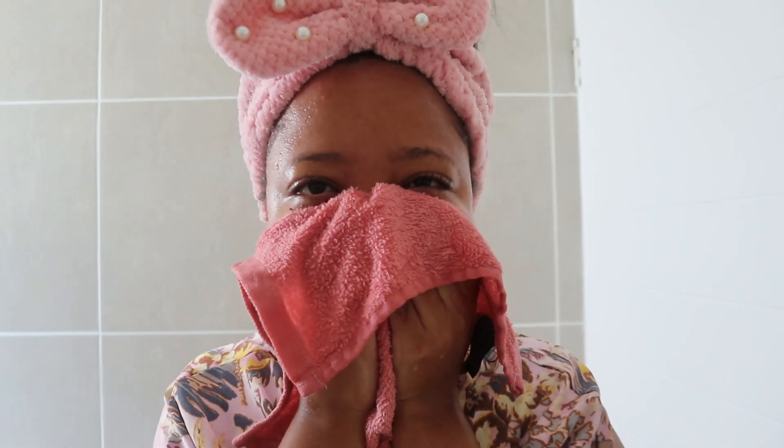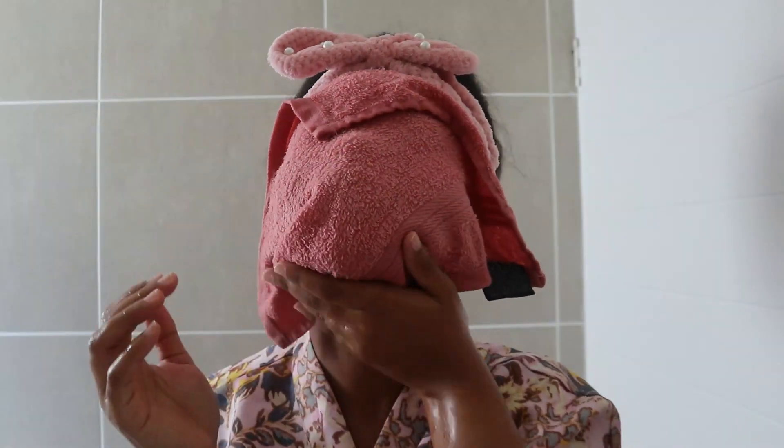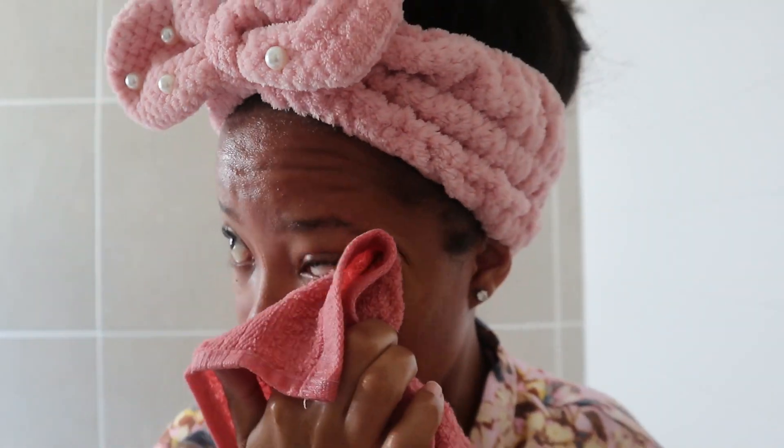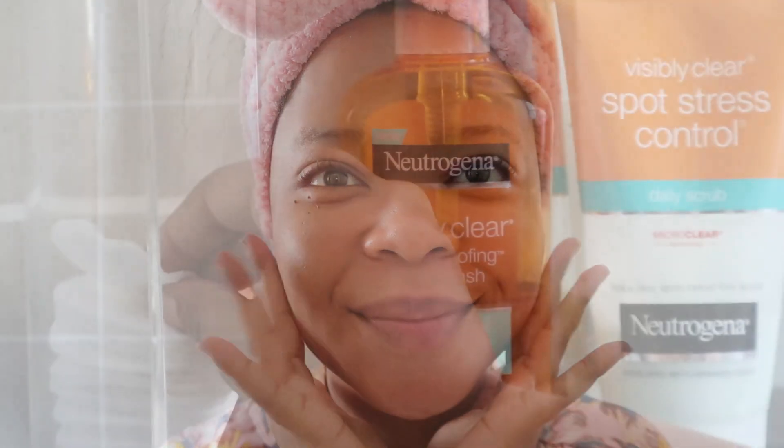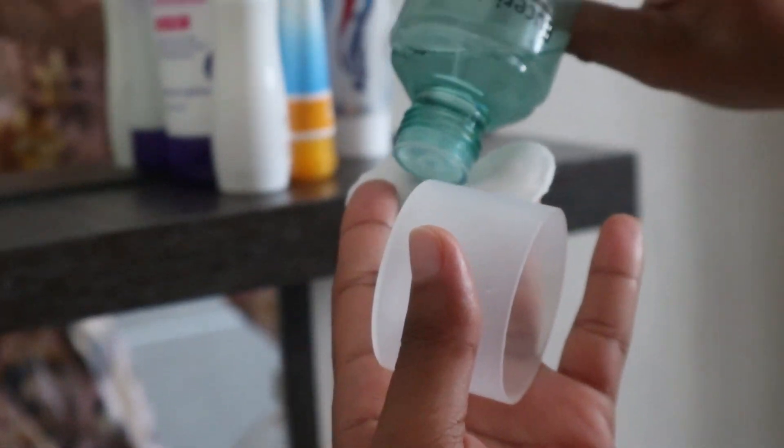To get the water off my face, I don't wipe — I just dab the cloth on my face. I read somewhere that wiping isn't good for your skin, so I've been dabbing my way through everything.